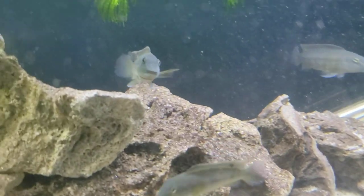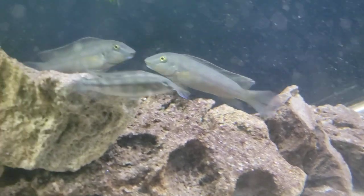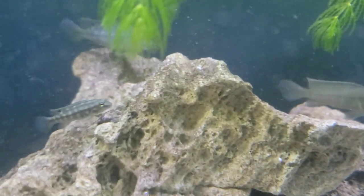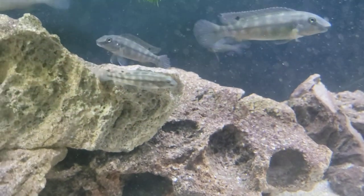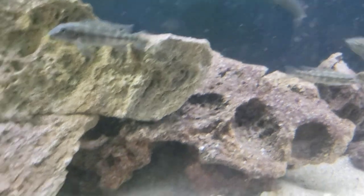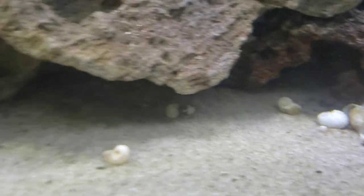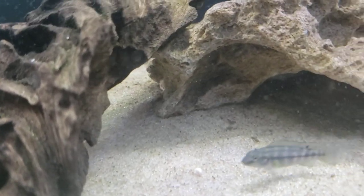Danny and I are absolutely enthralled with these guys. They don't seem to do a lot of picking at each other like a lot of cichlids from this region. I still want to get them in a bigger tank in case that starts, but as you can see they've made lots of little holes and dens in this tank.